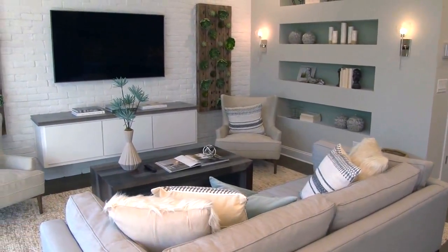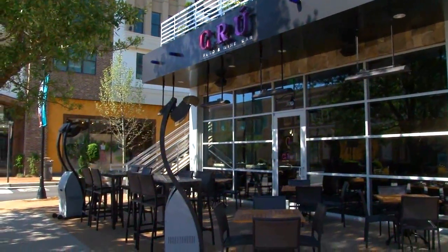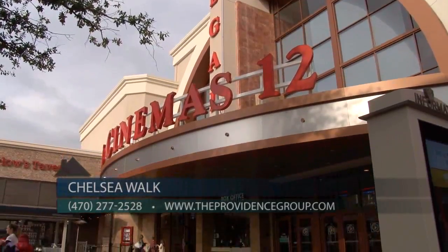These homes are beautiful and they're situated in the perfect area of Alpharetta. We are in a fantastic location within walking distance to Avalon and downtown Alpharetta, offering a desirable walkable lifestyle. Homeowners can easily walk to a wonderful variety of restaurants, shops, and entertainment offered at Avalon and downtown Alpharetta, plus enjoy quick access to Georgia 400.